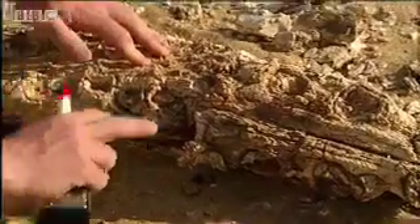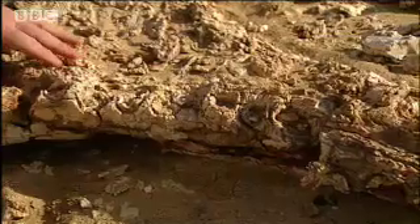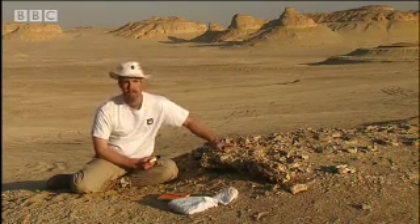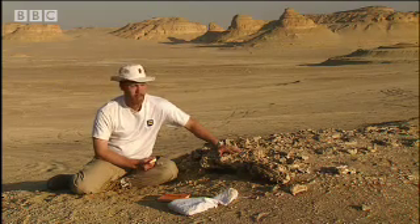And as you get further back, you see the teeth have two roots. Basilosaurus has actually very few teeth compared to modern toothed whales, and it has a number of teeth much more like primitive mammals.